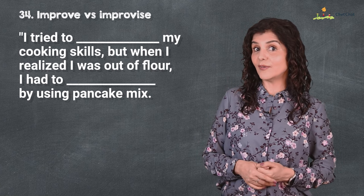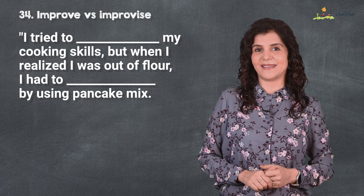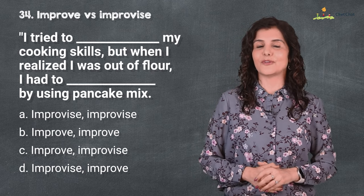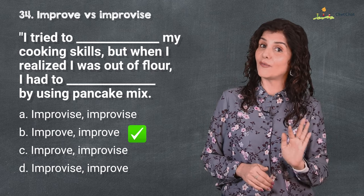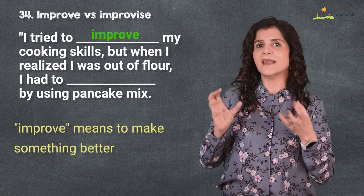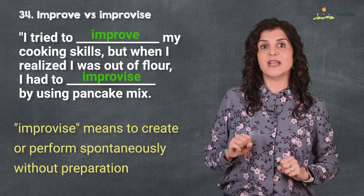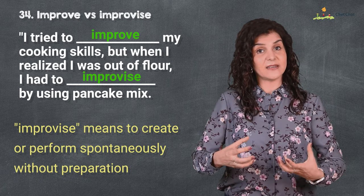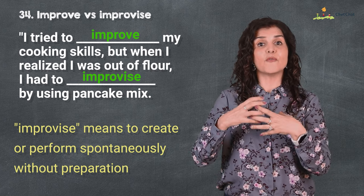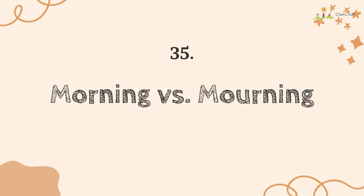Number 34 is 'improve' versus 'improvise.' I tried to improve my cooking skills, but when I realized I was out of flour I had to improvise by using pancake mix. Knowing the difference between these two words will greatly improve your spoken English because people often confuse them. 'Improve' means to make something better; 'improvise' actually means to create or perform spontaneously without preparation, like having to improvise using limited resources.